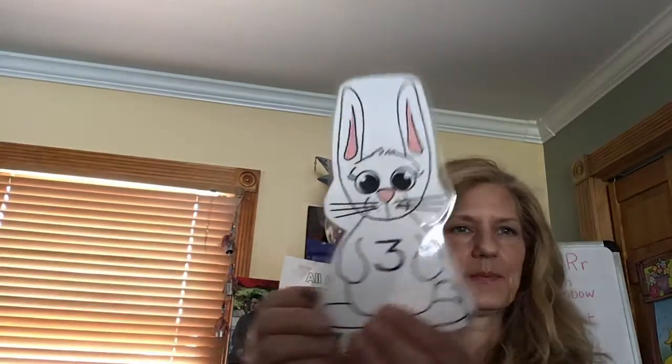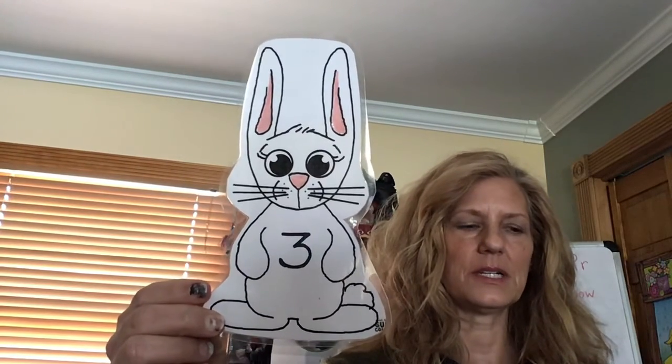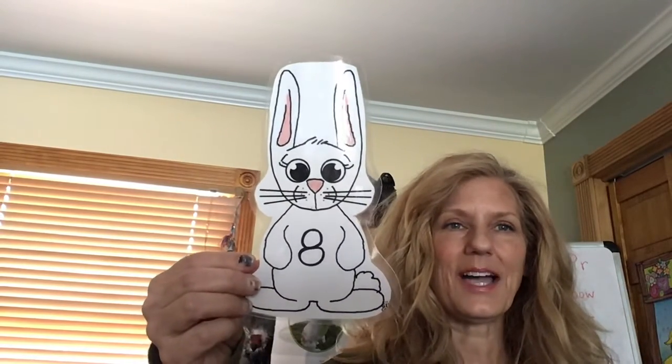What about this one? What number is this? Good job! Number three. Very nice. Okay, what didn't we do yet? How about this one? That's number six. Good job! And this one? Good job! Number eight. Nice!